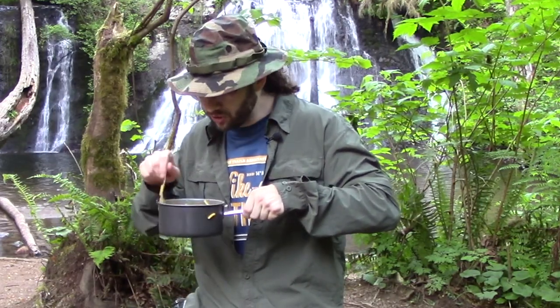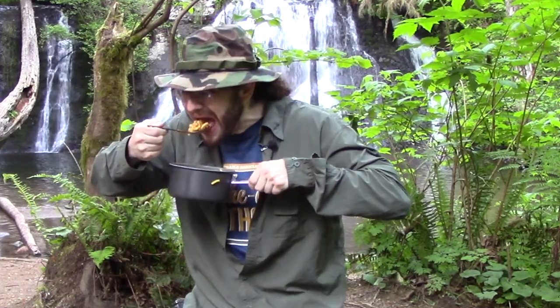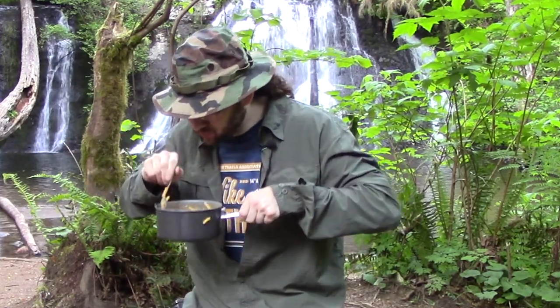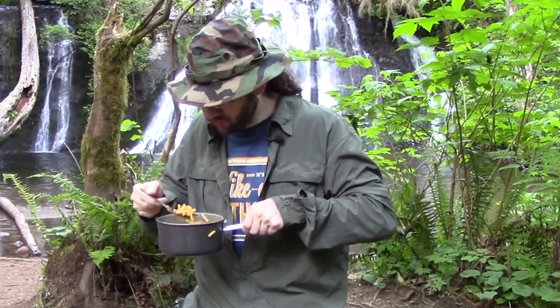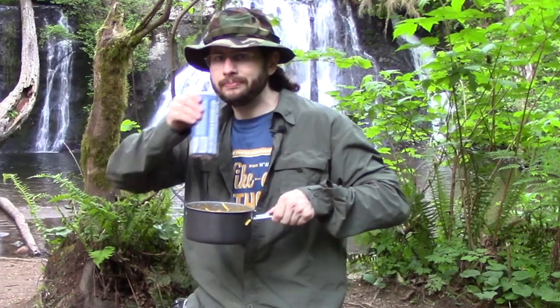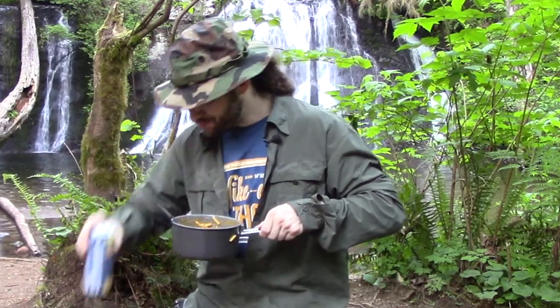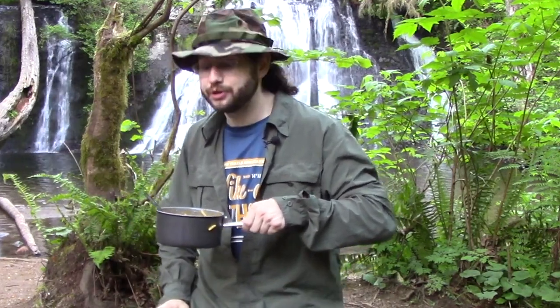And I'll tell you what — add in that Tillamook medium cheddar and it really brings it all together. This is some darn tasty backpacking food, some of the best I've ever made, and I'm being dead serious when I say that.